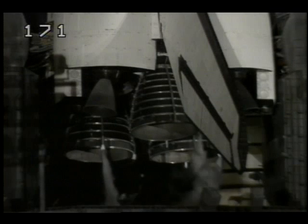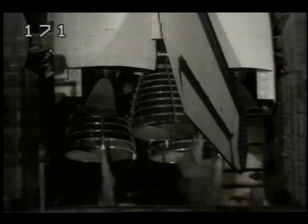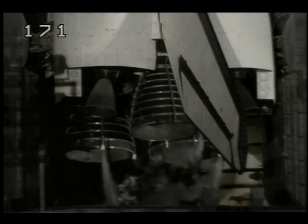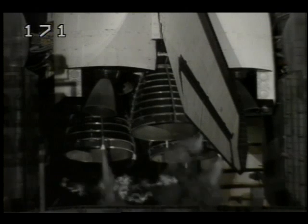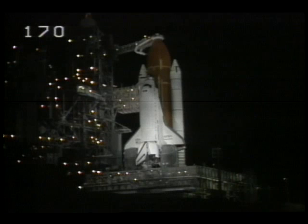We have a go for the orbiter APU start. Pilot Blaha is now flipping the three switches in the cockpit to start each of the three APUs. APU activation is complete. Commander Fred Gregory has been asked to reconfigure the orbiter heaters for launch. He reports that those heaters are reconfigured.